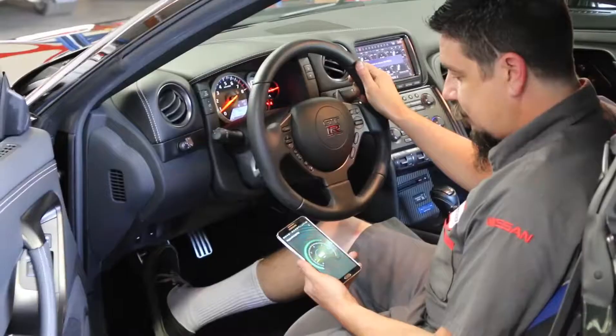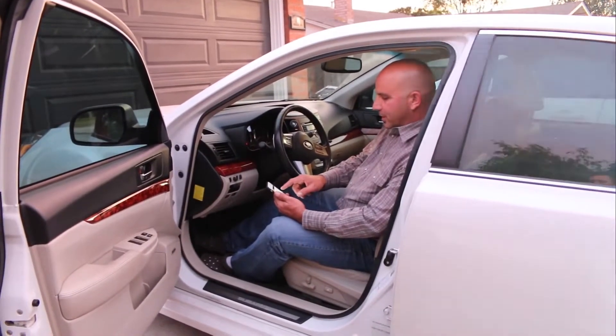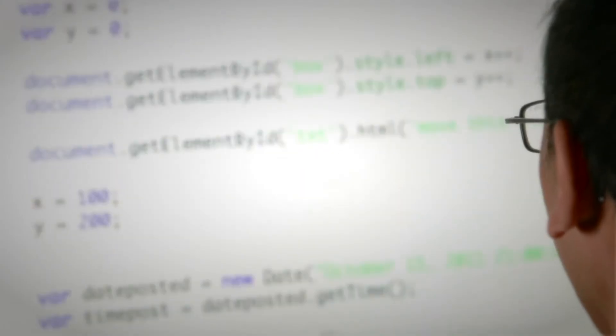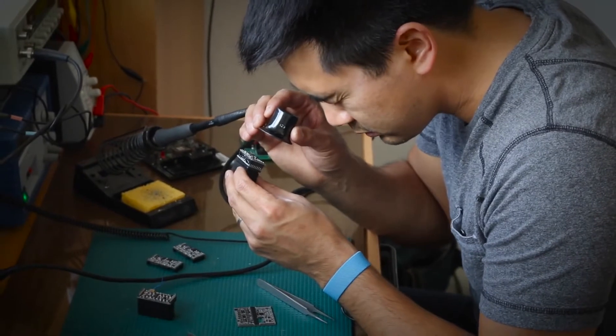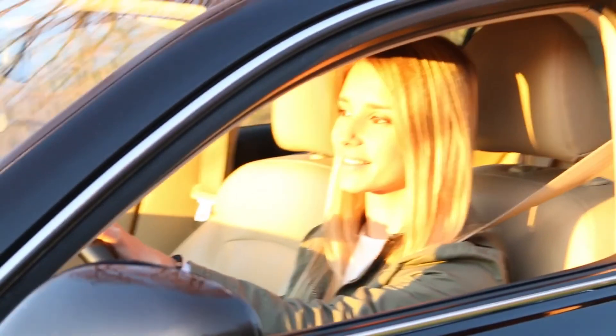Whether you're a car enthusiast, a professional mechanic, or just trying to troubleshoot car problems, Kiwi3 gives you the power to communicate with your car's engine. Information is empowering, and it's such an important part of the way you experience PLX Devices. We wanted to make sure with Kiwi3 that you're in the driver's seat. Thank you.